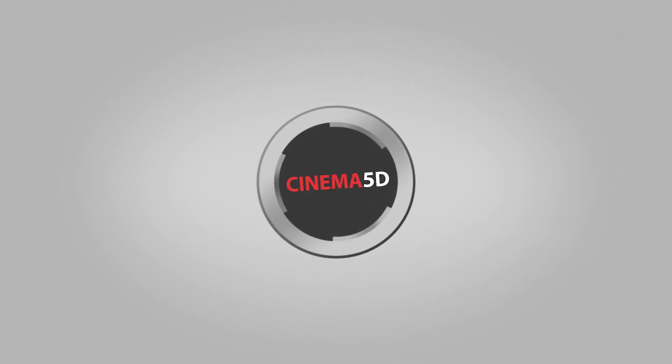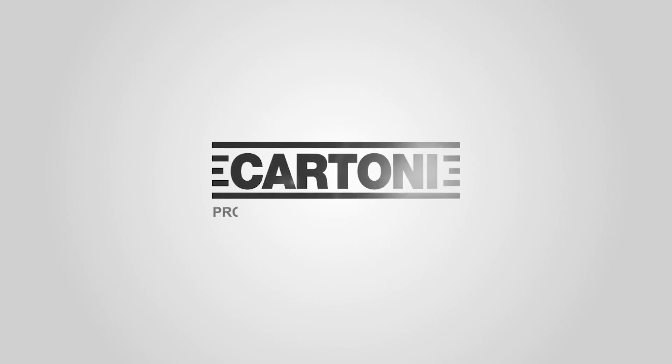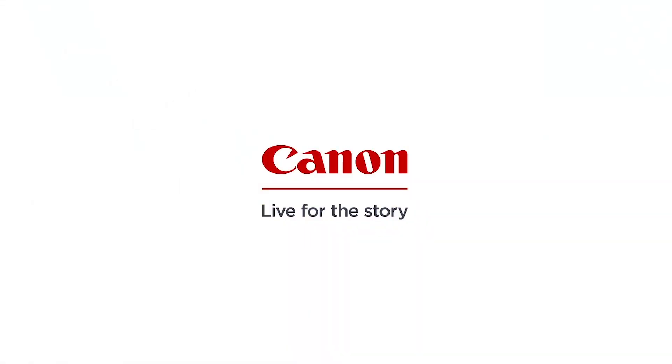Cinema 5D at IVC 2018 is brought to you by CVP, your one-stop shop for cine, video, photo and more. Blackmagic Design, creating amazing solutions for film, post-production and television. Cartoni, supports your vision. And Canon, live for the story.